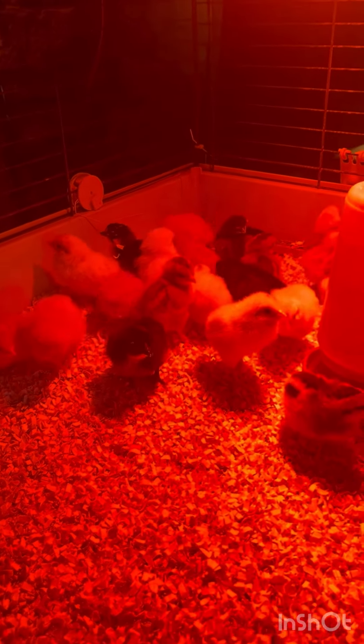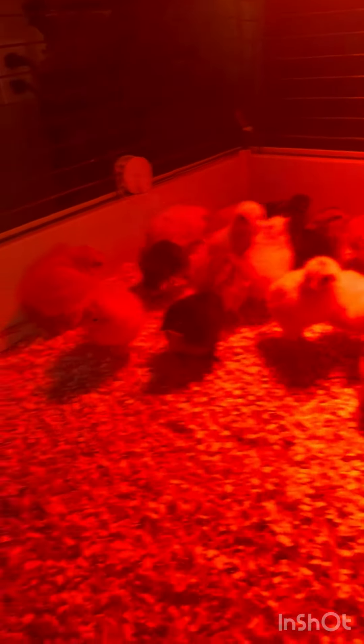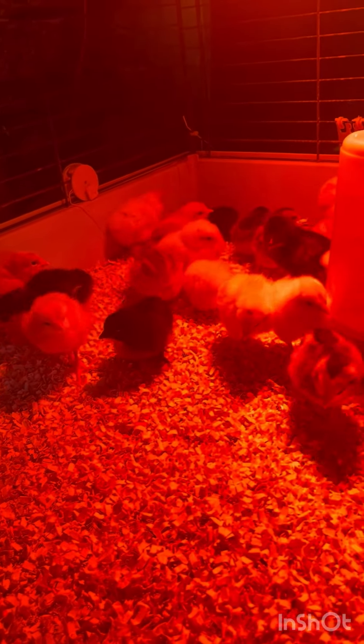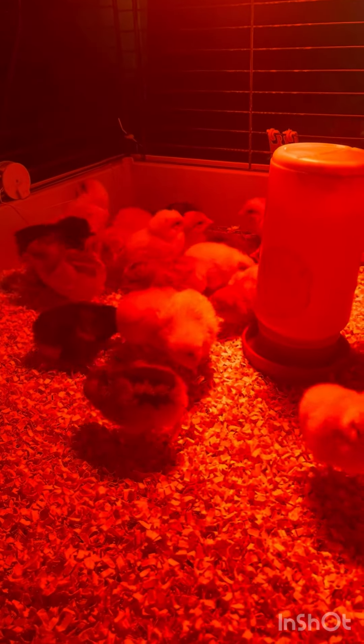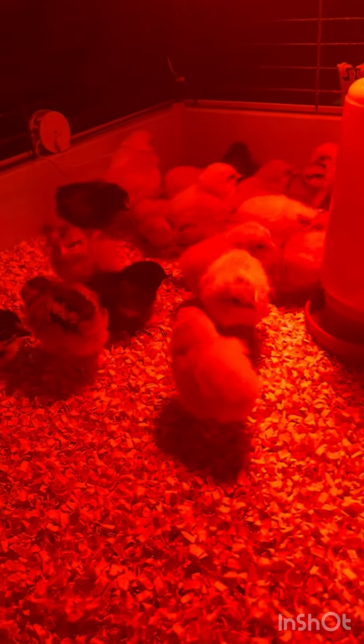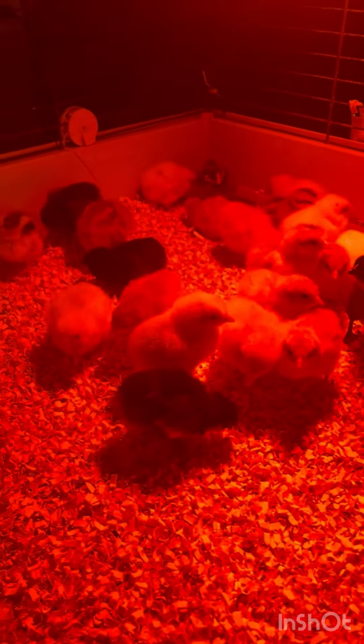Welcome back to the homestead, guys. The little chickies got moved out into their brooder. I got them some water — I use one of these waterers and I add a little bit of sugar in it just to kind of keep them motivated to want to drink and eat and stay alive.